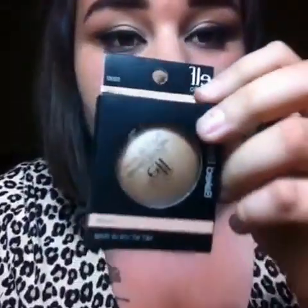Next I have the Baked Bronzer in St. Lucia. I actually heard a lot of good reviews about this, so I'm excited. Someone said it was a dupe of something, so I'm really excited for that. It's really shimmery — it's a gold color, so I'm excited for that.